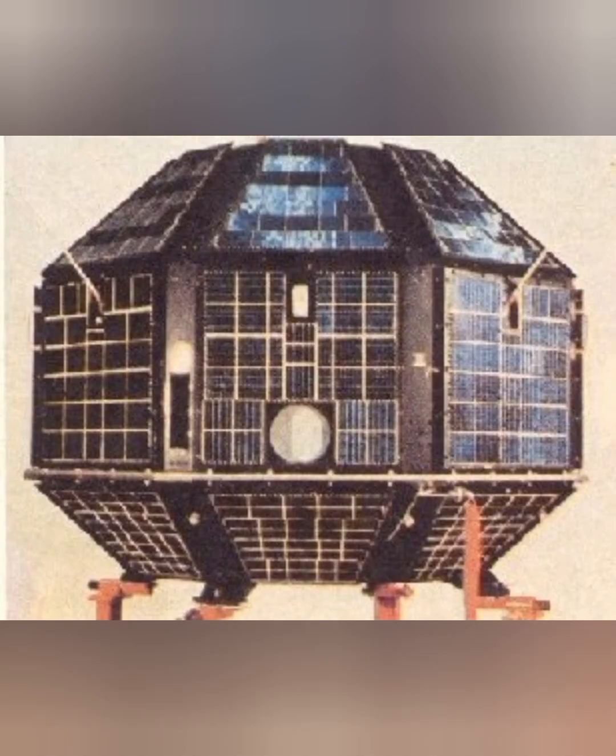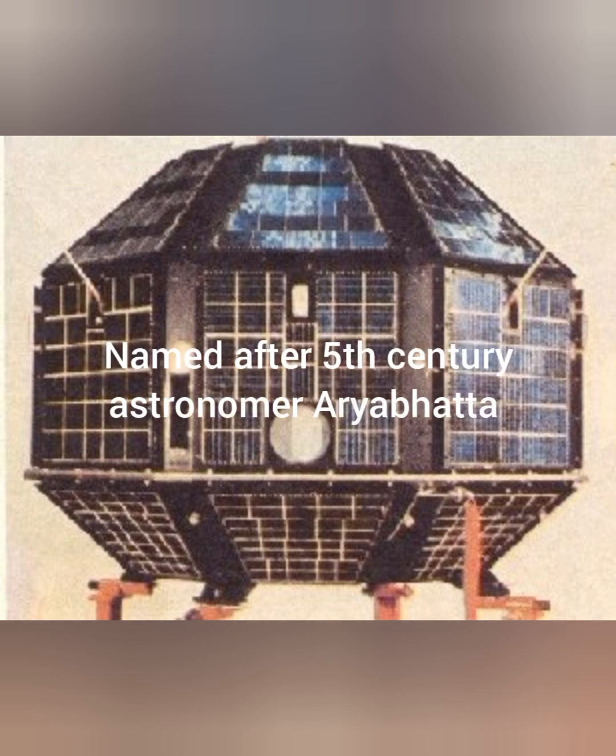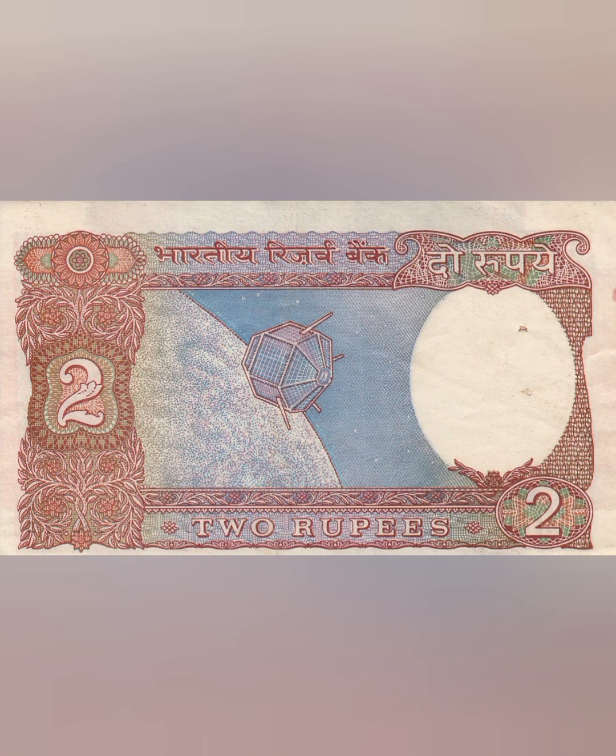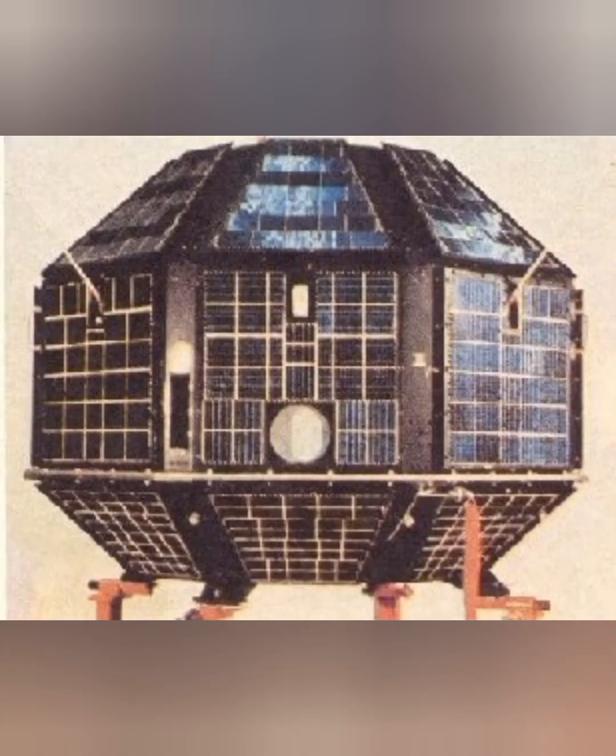India's first ever satellite was called Aryabhata, named after the 5th century scholar Aryabhata. This satellite was launched on the 19th of April 1975 from Kapustin Yar, a Soviet rocket launch site. An image of the satellite appeared on Indian rupee banknotes between 1976 and 1997. After the fourth day of orbiting, it lost its connection due to a power failure, and after the fifth day it re-entered the earth's atmosphere and got destroyed in 1992.